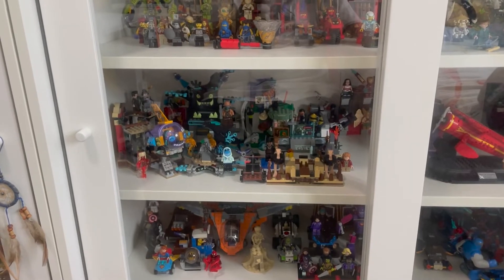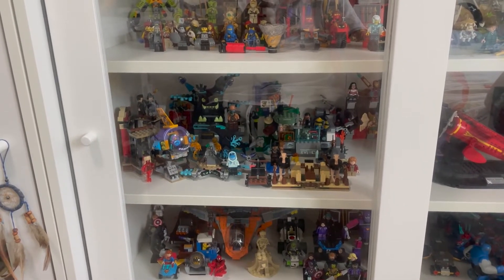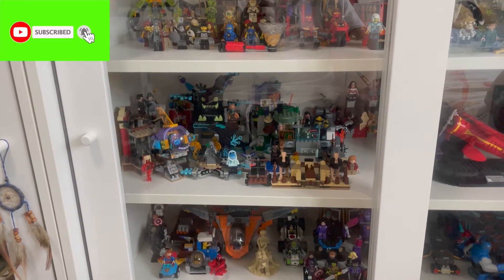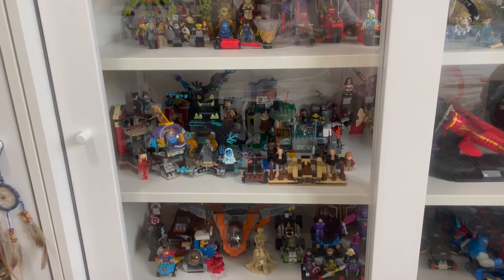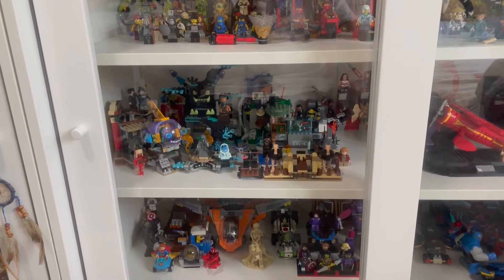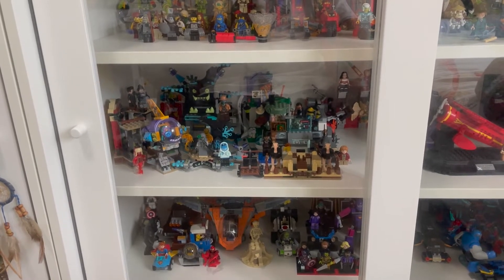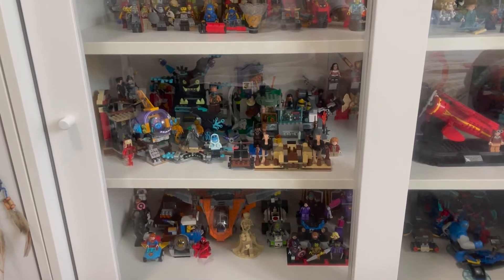Hello folks, welcome back to the channel. Today I'm back with another video. The context is that yesterday my friend contacted me saying he wanted to clear off some of his Lego because he's moving house. He gave me a price and I basically paid for some of his minifigures and a set I've always wanted from his collection.